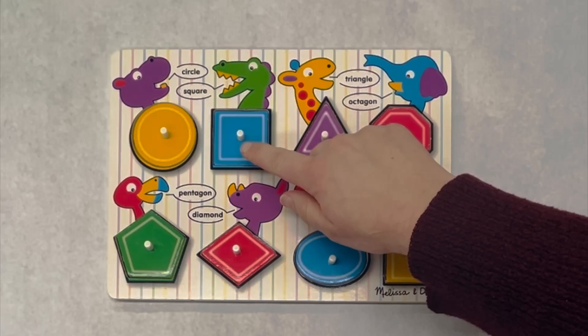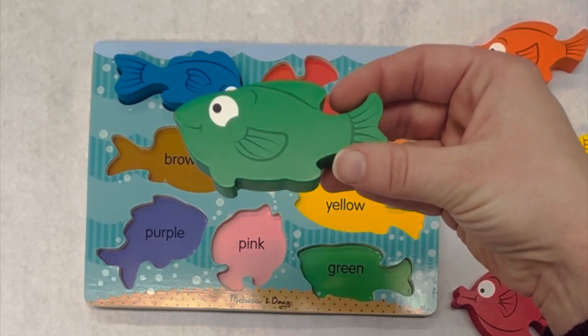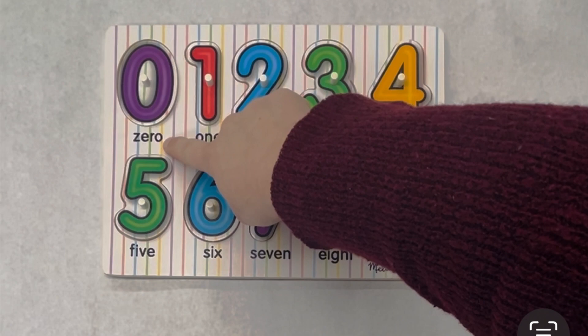Hi learners! Let's work on our shapes, our colors, and our numbers. Let's get started.